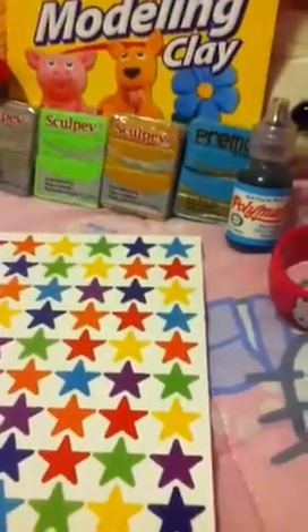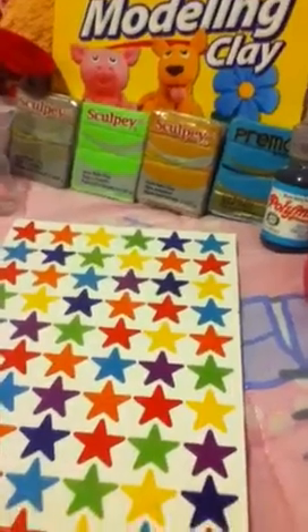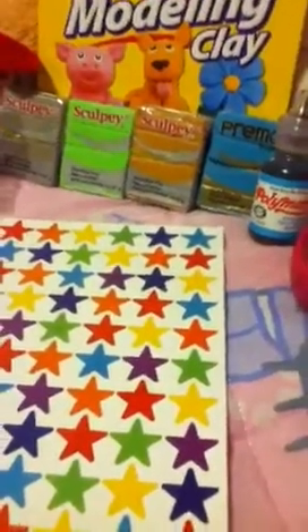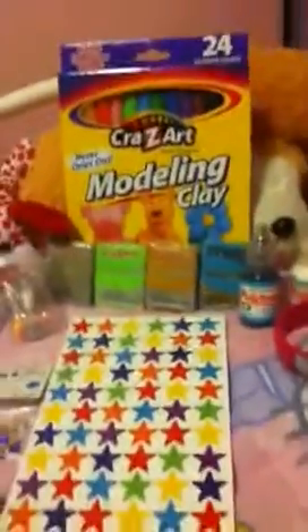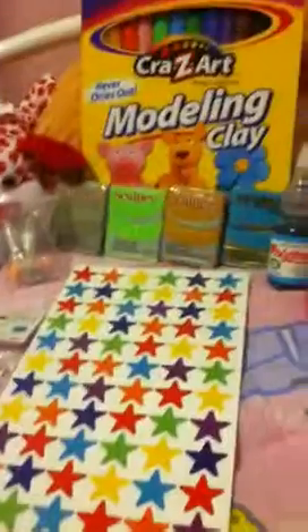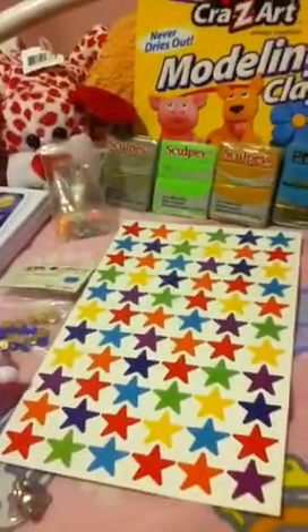If you guys are wondering who was the winner of my other contest, it was Kawaii Girl Africa. I will be putting up a contest helper of stuff I like. I mostly like anything Kawaii, so that's kind of like a contest helper.